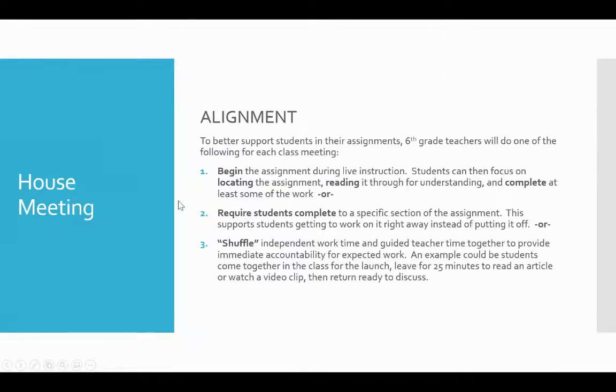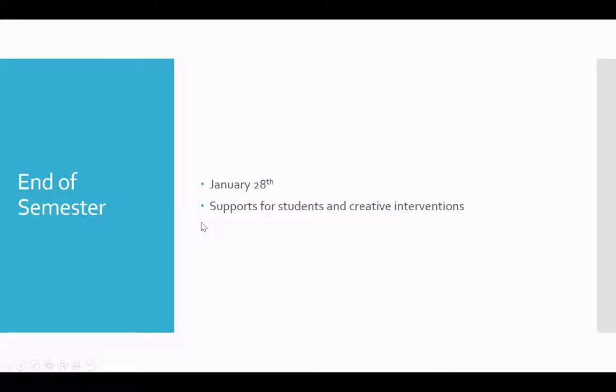I just wanted to let you know a couple of different things. First of all, January 28th is going to be the end of semester one. Keeping that in mind, at our recent house meeting — which is all sixth grade teachers meeting together — we really put our heads together to figure out supports for students and some creative interventions for those students who maybe just haven't quite found their groove yet.